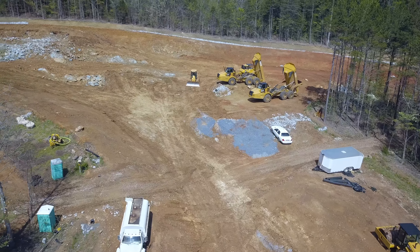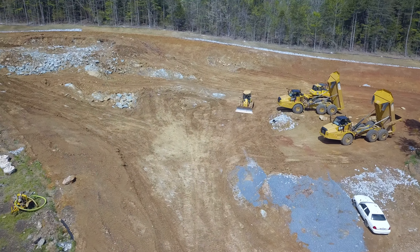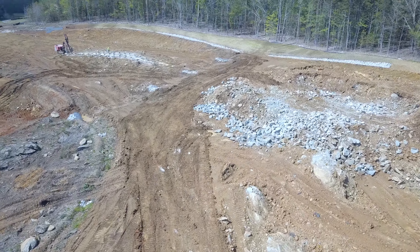Still a little damp from the weekend's rains. Don't see much dirt being hauled — waiting on things to dry out a little bit more.